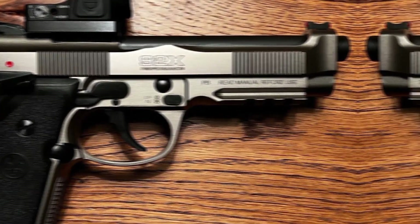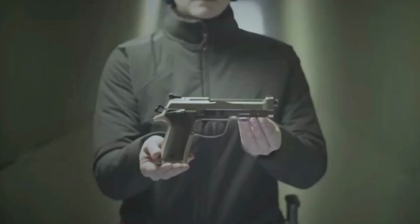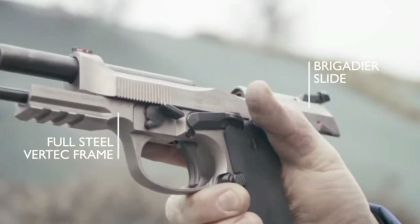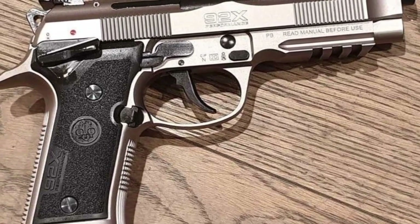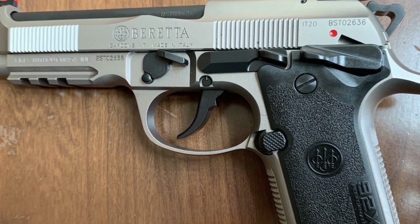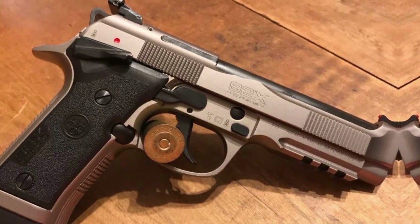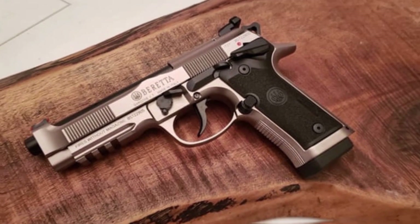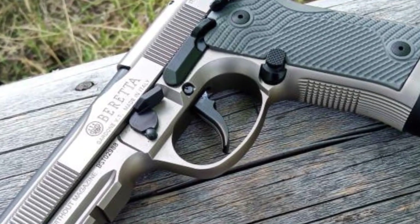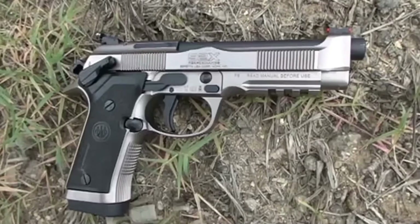Although the 92X is mostly used as a competition pistol, home defense with it is also a popular choice. Equipped with a red dot sight and a light on its Picatinny rail, it becomes a strong competitor in shooting contests. The standard 92X is outperformed by the accuracy of its double and single-action triggers. Although it leans toward the premium end in terms of price, the Beretta 92X Performance is steadily gaining favor among both competition and hobbyist shooters. This variant also features a Beretta Elite skeletonized hammer and the Beretta 92 Millennium reversible magazine release.